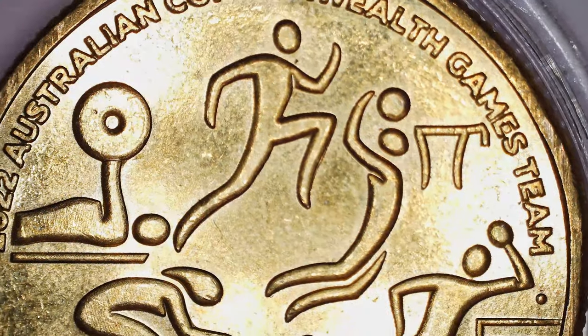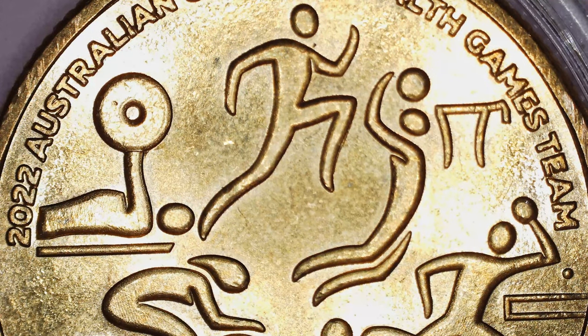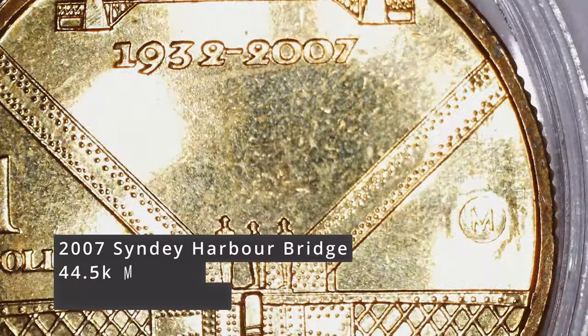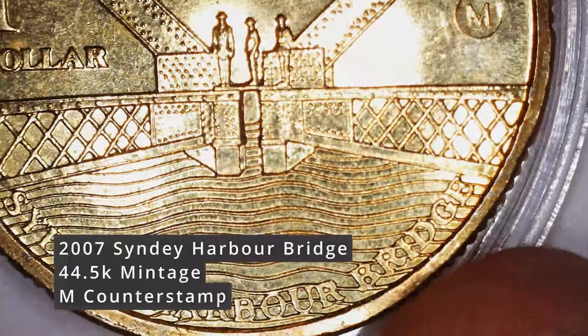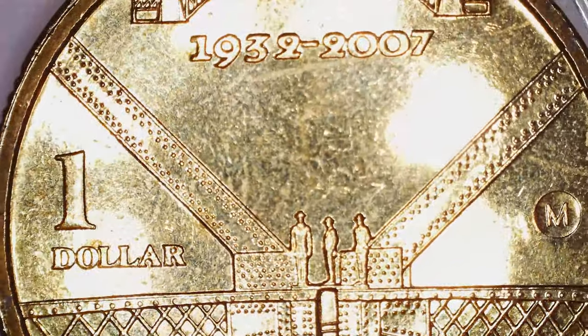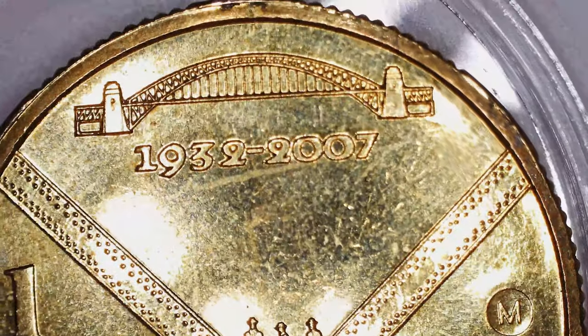Still quite shiny, and found it in general circulation. Moving on to an absolute stunning piece that I found in circulation — the 2007 Sydney Harbour Bridge coin. This coin's absolutely stunning, and very excited to find this in the wild.